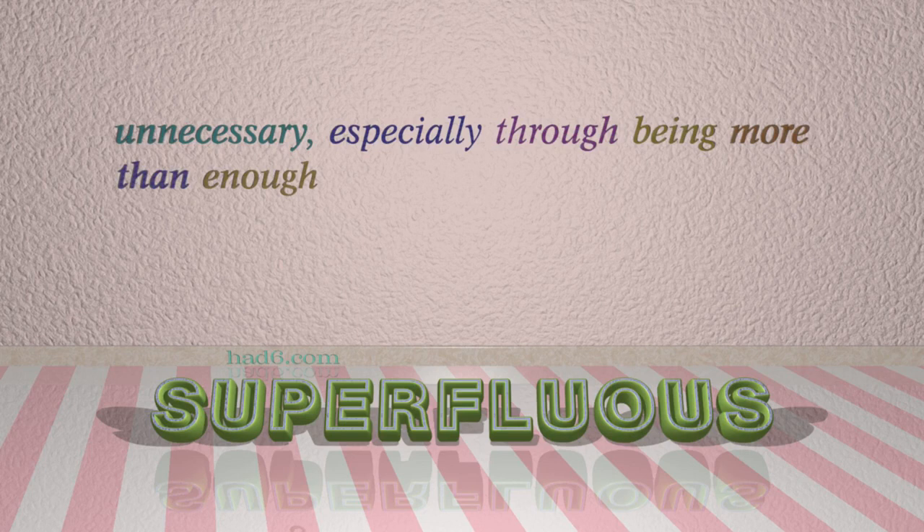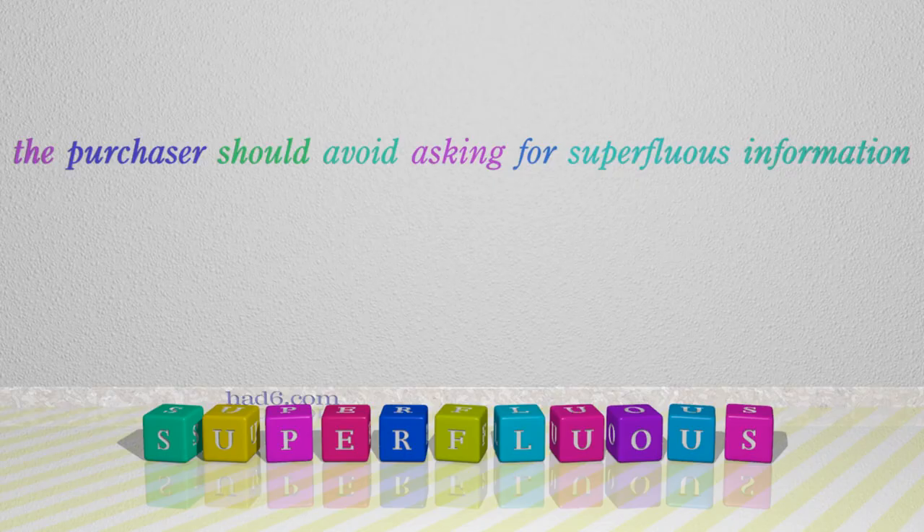Number 7: Superfluous. Which means unnecessary, especially through being more than enough. For example: The purchaser should avoid asking for superfluous information.